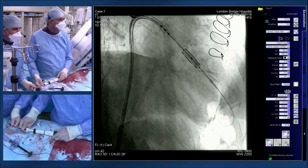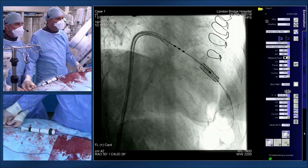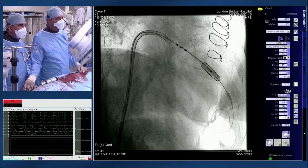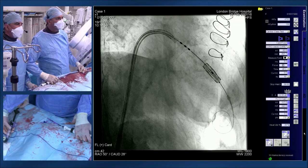Deployment under pacing at 120 bpm proceeds. Simon reports the valve is going fully in and down. Pacing is turned off and the wire is left in. There is some movement initially due to pacing. The team confirms the deployment looks nice on echo.